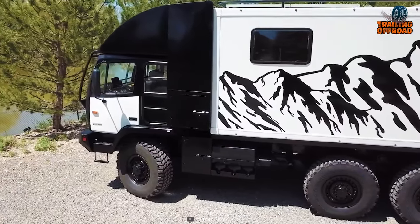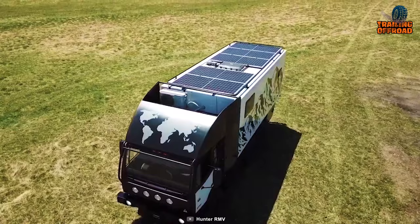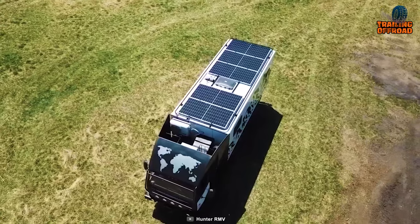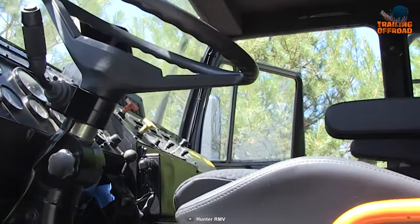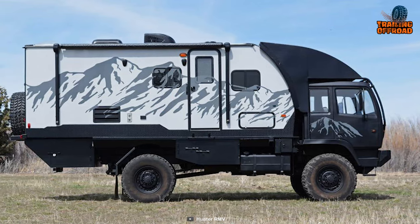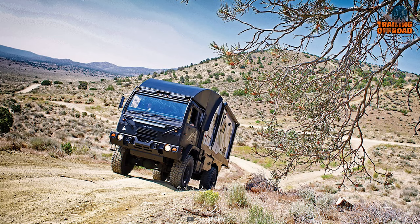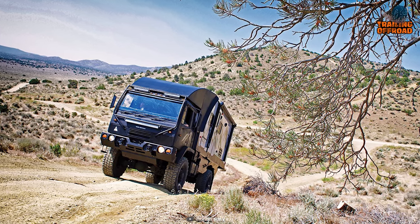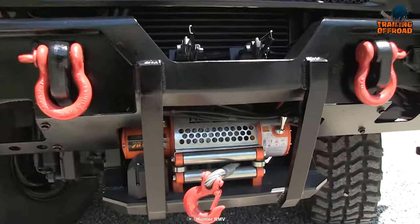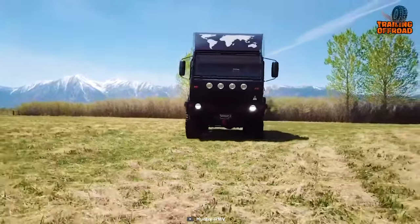As you drive through the wilderness, you'll feel the power of this vehicle with its two kilowatt solar panels on the roof providing ample energy for all your needs. With 138 gallons of fuel capacity, you'll have up to a thousand miles of range, giving you the freedom to confidently roam the world. When you encounter challenging terrain, the Apex 6x6 is ready with a 2,000-pound recovery winch to get you out of sticky situations.